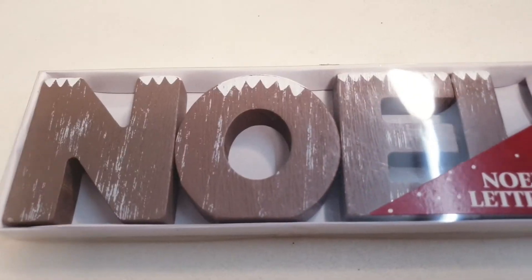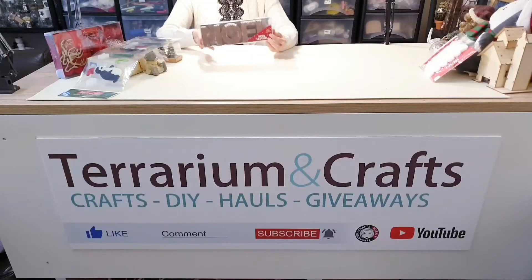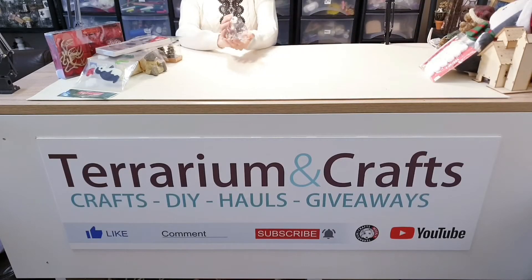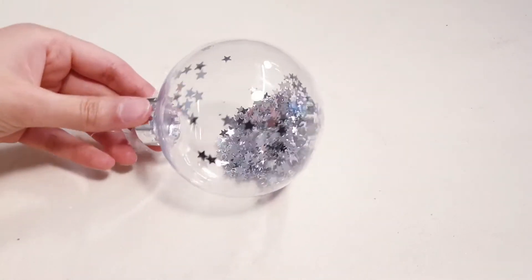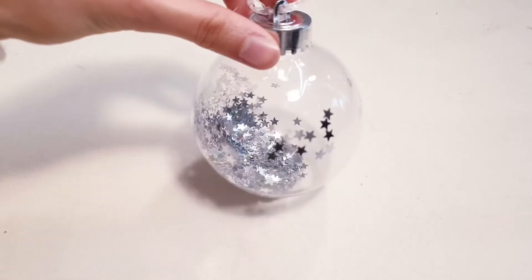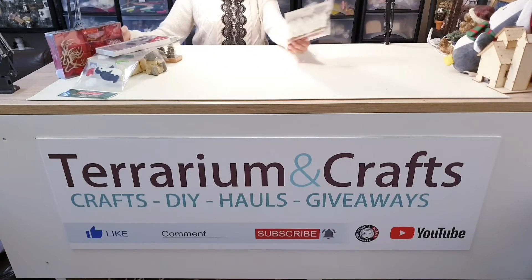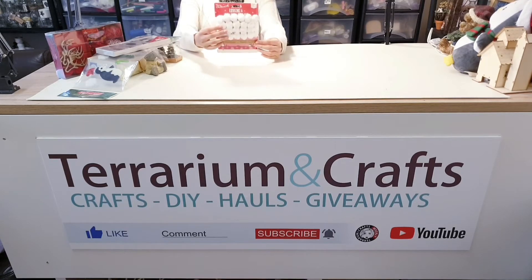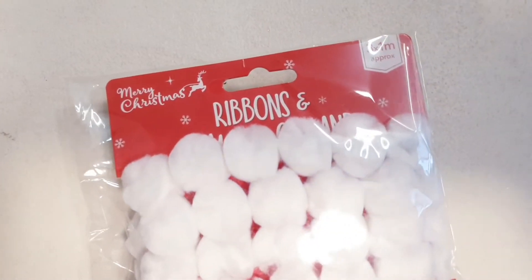Next I have this Noel letter sign. I've also bought this bauble — it's full of glittery silver stars. And I bought this pack of pom-pom ribbons and garland, which I also think is originally from Morrison's.